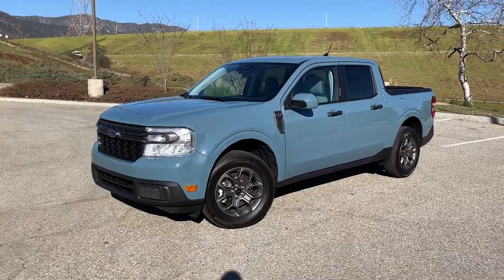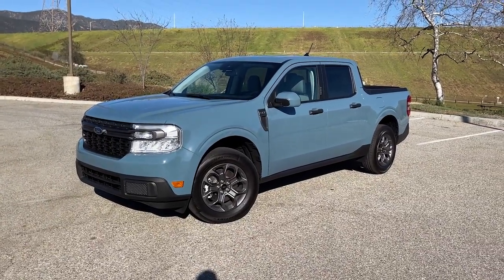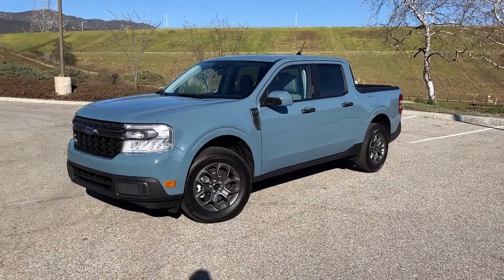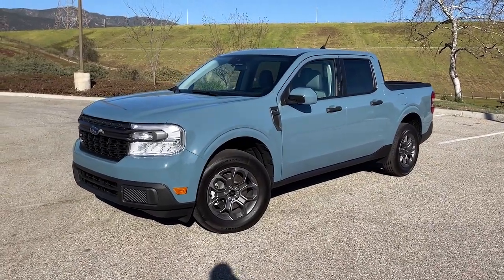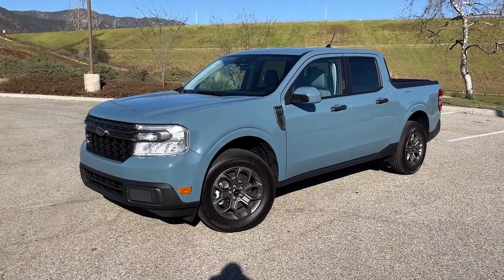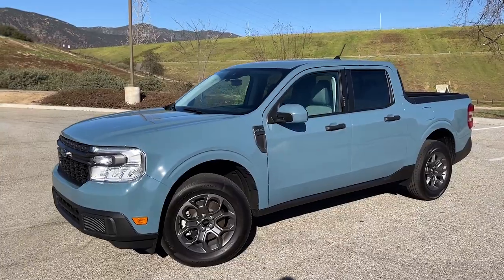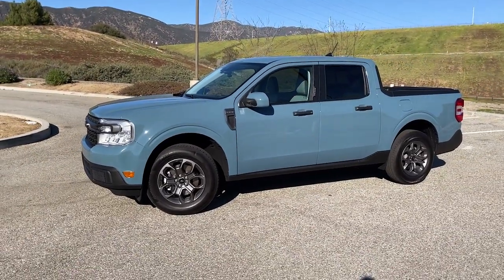There's your tour of the 2022 Ford Maverick Hybrid XLT. Pricing on this thing is really just stellar — this truck starts at $22,280, and the one we have with the luxury package, Copilot 360, and destination charge comes in at just under $27,000. You get a lot of truck for that money, and in this case, because it's the hybrid, a lot of efficiency to go with it. Thanks for watching.